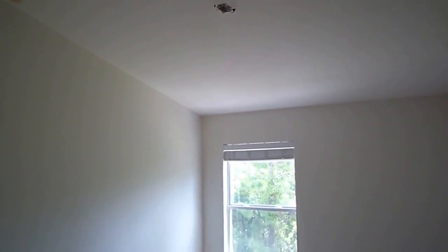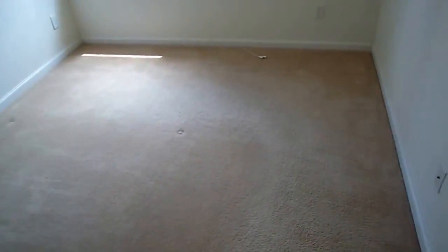This last bedroom needs a light fixture. The carpets in this room are not bad actually, so no issues or complaints here. The walls seem to be in good condition — general touch-up and things like that. And here is your closet.